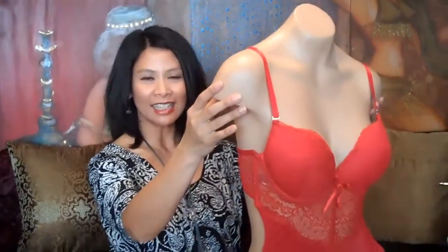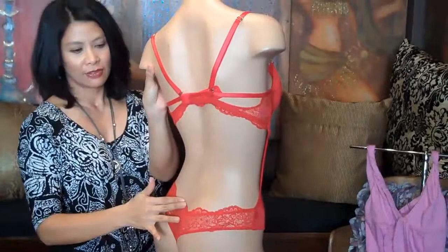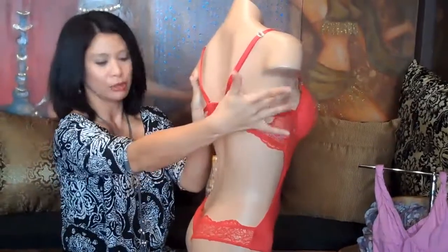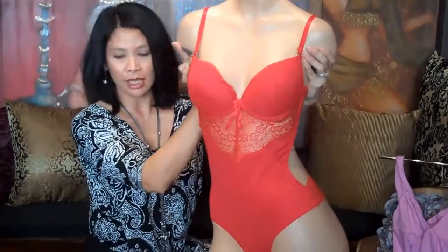For your sexy woman, we have a teddy that is low back — very cute. The straps are actually convertible so you can do racer back with that too.